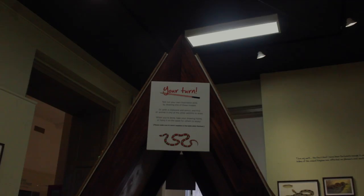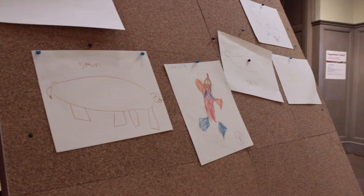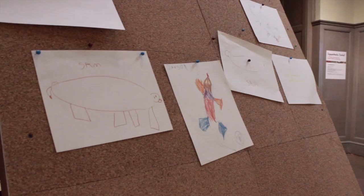Test out your own illustration skills by drawing one of our models. Or, grab a clipboard and pencil and find an animal in one of the other exhibits to draw. When you're done, take your drawing home or hang it on the easel for others to enjoy.